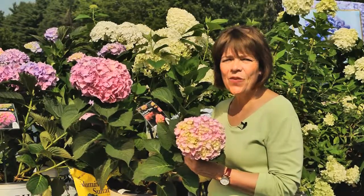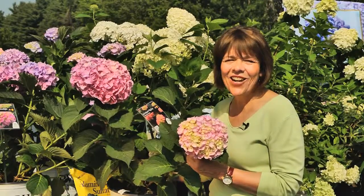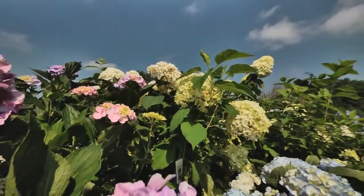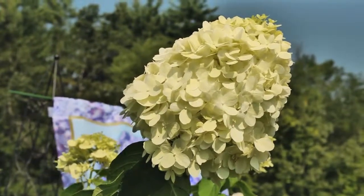I'm Karen Randall from Randall's Farm and Greenhouse. Hydrangeas are among the most beloved plants in the garden. They're a big, bold show of color in the landscape. Hydrangeas are an old-fashioned staple of grandmother's garden, but with more than 500 different varieties, what's old is new again.